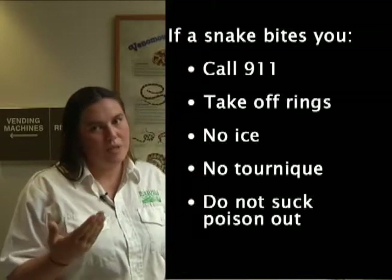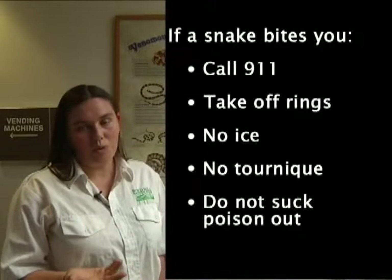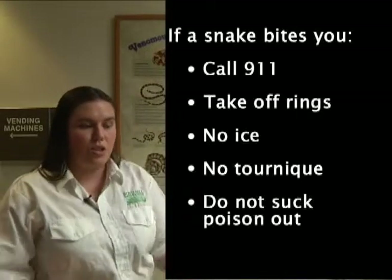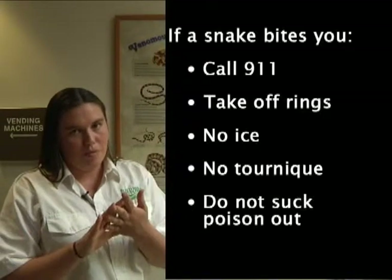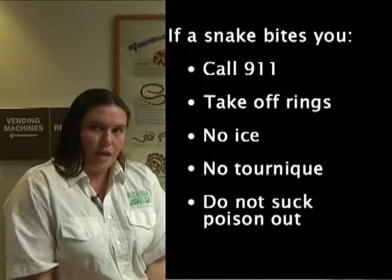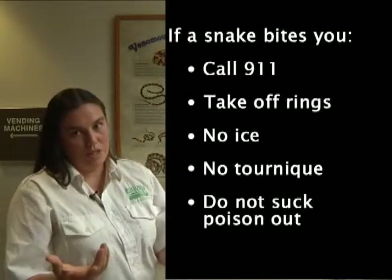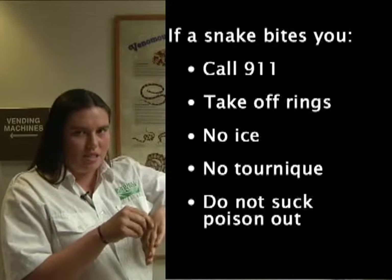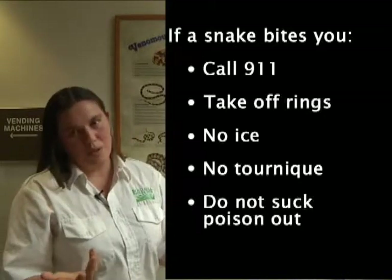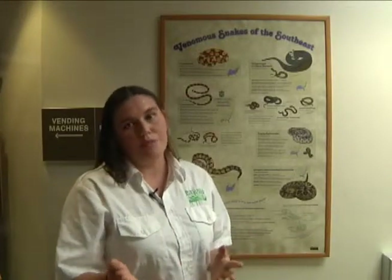If a snake bites me, what should I do? The most important thing is that if it's a venomous snake, or if you don't know whether or not it's venomous, you should immediately call the paramedics — dial 911. Next, remove any tight jewelry or clothing on that extremity; if it was on your hand, you'd want to take off your rings. Keep that limb below your heart and keep it from moving a lot. Do not put any ice and do not apply a tourniquet — that can do much more damage than good — and do not try to cut the incision and suck the venom out, as that also can do more damage than good. Stay very calm, and if the person with you is the one who was bitten, keep them very calm and watch for symptoms of shock.